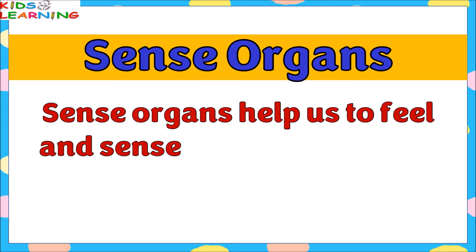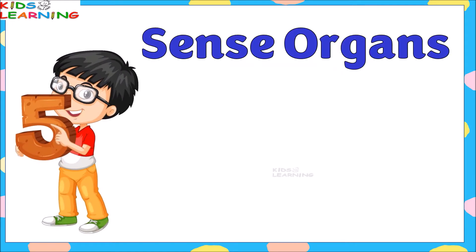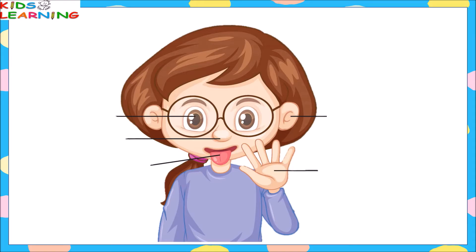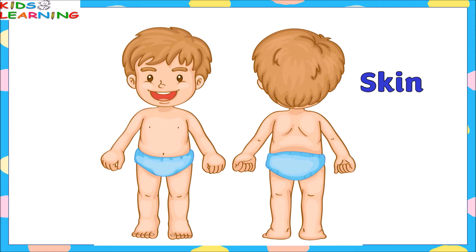There are five sense organs: eyes, nose, ears, tongue, and skin. The four sense organs — eyes, ears, nose, and tongue — are present on our face, while the fifth sense organ, skin, is present all over our body. Our whole body is covered with skin, which protects it.